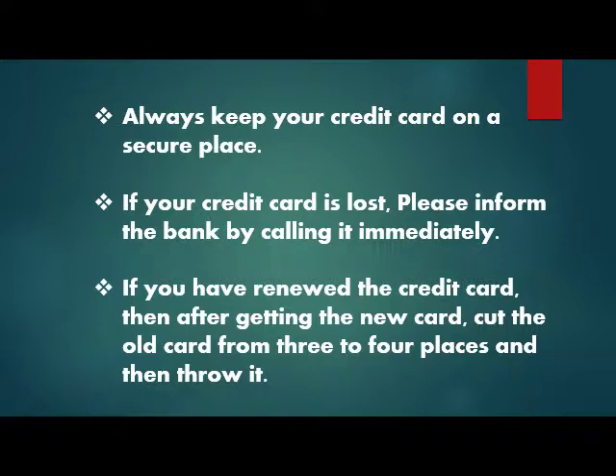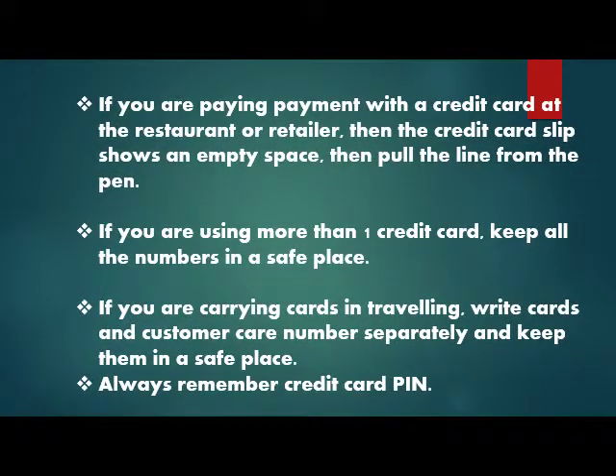If your credit card is lost or stolen, inform the bank immediately by calling them. If you have renewed your credit card and received the new card, cut the old card in 3 to 4 places before throwing it. When paying with a credit card at a restaurant or retailer, if the credit card slip has an empty space, draw a line through it with a pen.